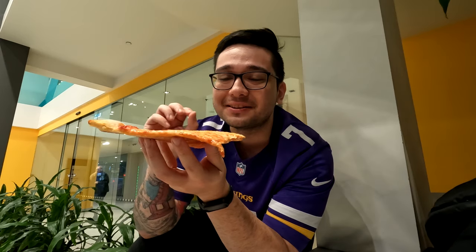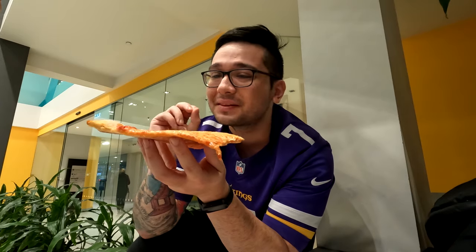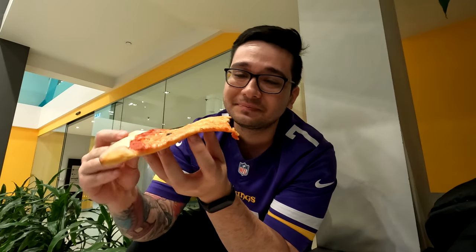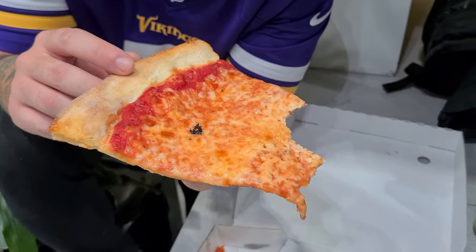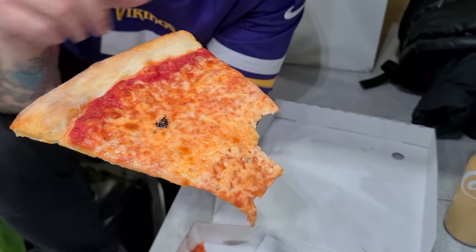That is so good! The sauce on this is incredible — so rich in tomato flavor. The cheese is nice and gooey with a little bit of oil, and the crust is nice and thin with a good crunch to it. Cheese isn't as stringy as I thought it would be, so it's not really a cheese pull, but man, does it taste good.